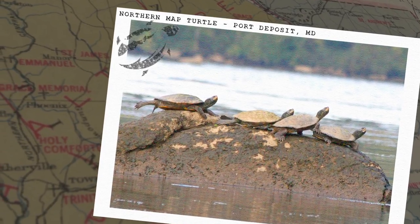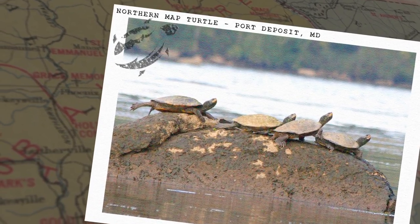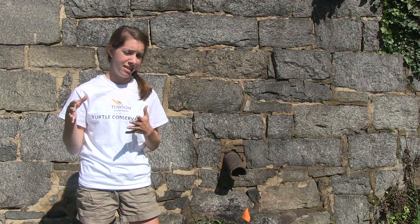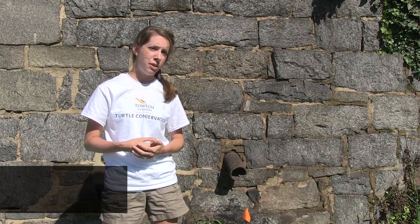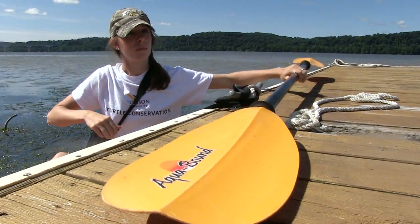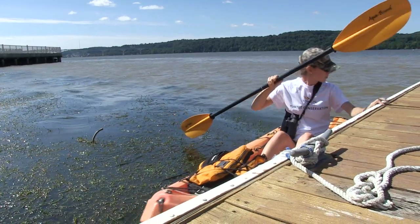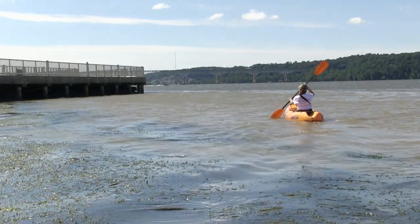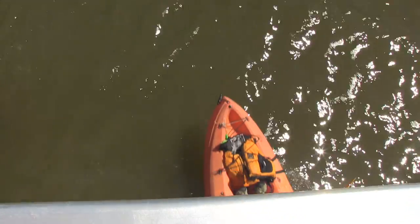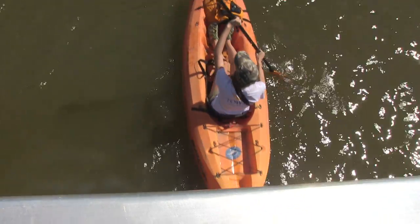Map turtles in general are very wary while basking — a bird could fly over or they'll see a shadow passing by and they'll shuttle back into the water. This being such a highly recreational area below the dam, we get lots of basking disturbances, and it actually has a really large impact on the turtles because, as we like to say, reptiles are solar-powered and they rely on basking for basically every biological function.